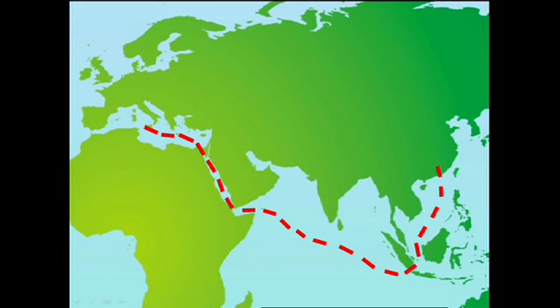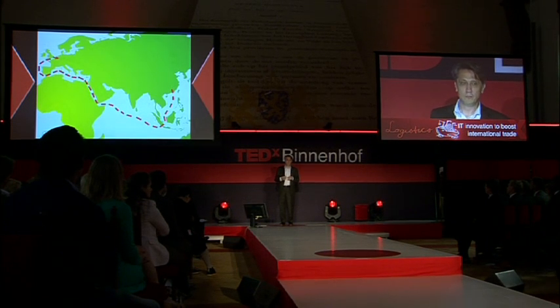Did you ever wonder why a container ship sailing from China to Europe, entering via the Suez Canal, sails all along the coast of Europe to end up almost in the north in Rotterdam to deliver goods that are then transported all over Europe? Isn't that weird?